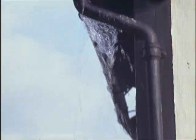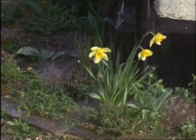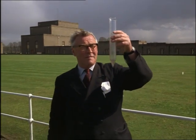Yet most of the 155,000 million gallons of rain that fall on the British Isles each day either runs out to sea or evaporates into the atmosphere, leaving only 5% for use. And in any case, most of it falls in the wrong places.